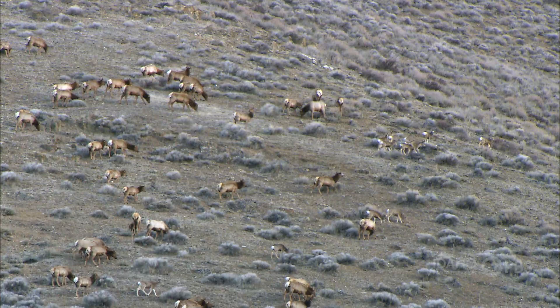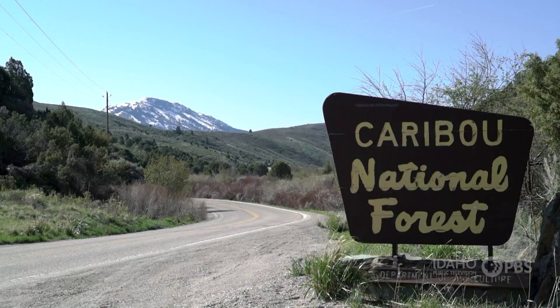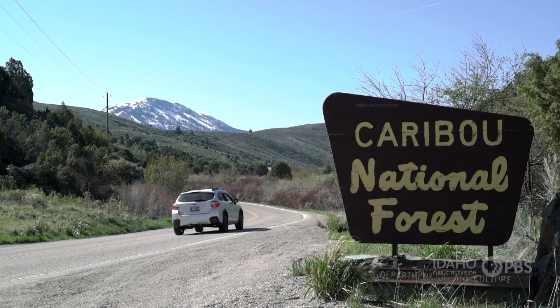Elk, deer, and moose shed their antlers in the early spring as their bodies recover from winter. What they leave behind is treasure for a certain kind of hunter — a shed hunter.